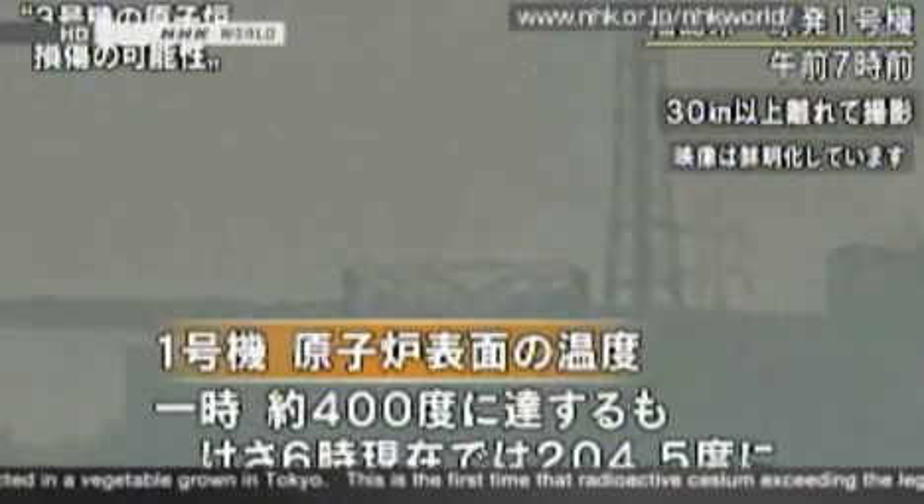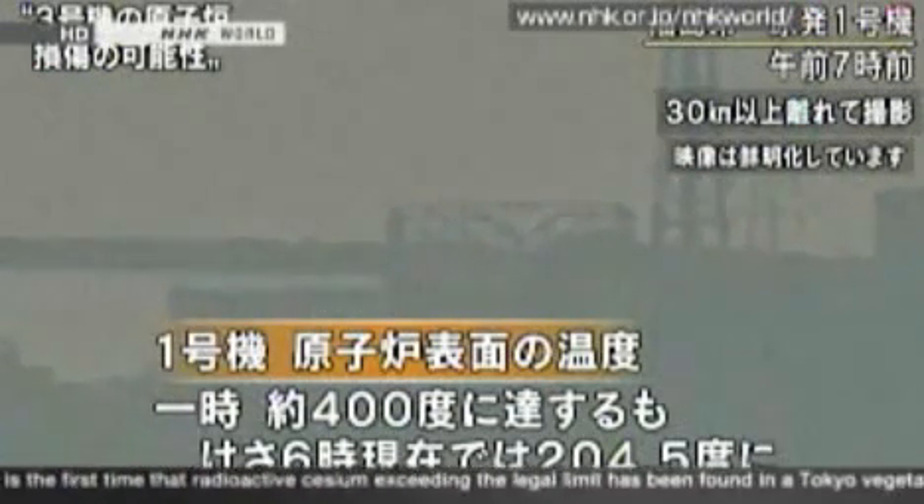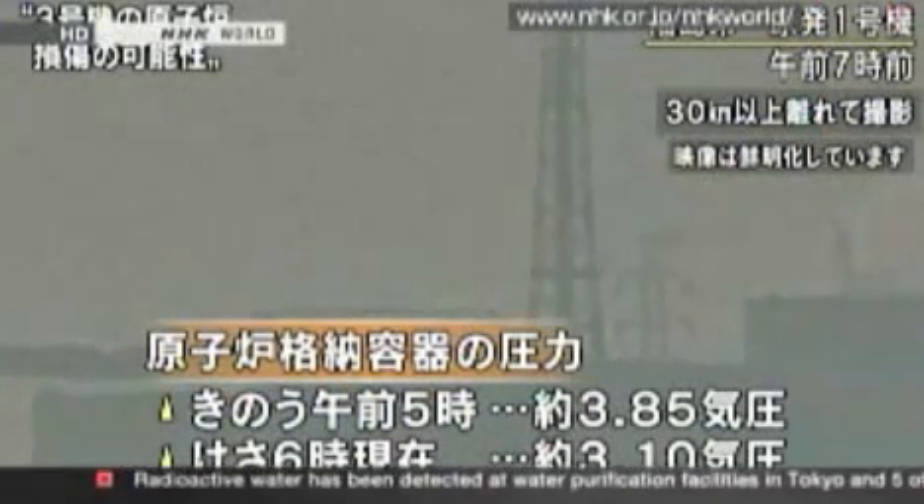According to TEPCO's Fukushima office, at the No. 1 reactor, the temperature of the first surface of the reactor at one point reached 400 degrees, which exceeds the 302-degree design temperature of the reactor. However, at 6 a.m. this morning, the temperature was down to 204.5 degrees. The pressure inside the containment vessel yesterday morning at 5 o'clock was 3.85 atmospheres, but this morning at 6 a.m. it was down to 3.1 atmospheres.